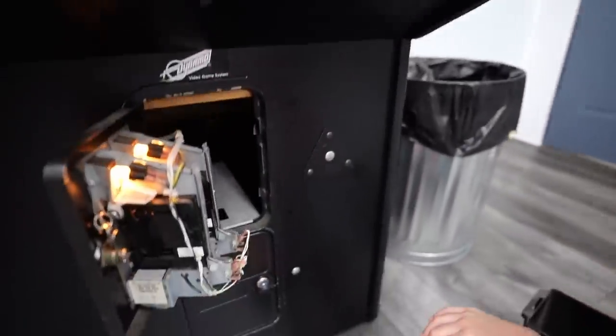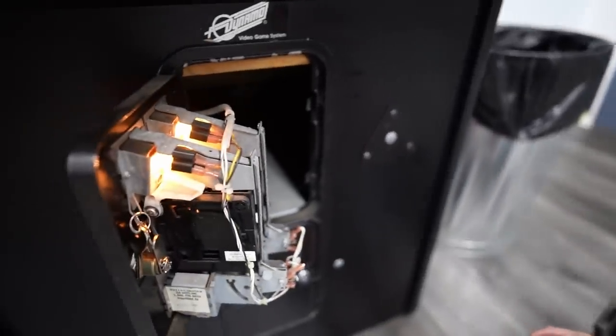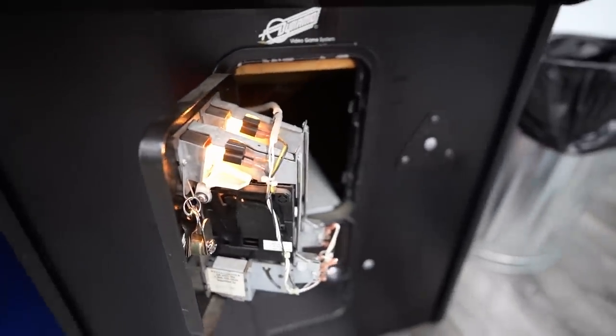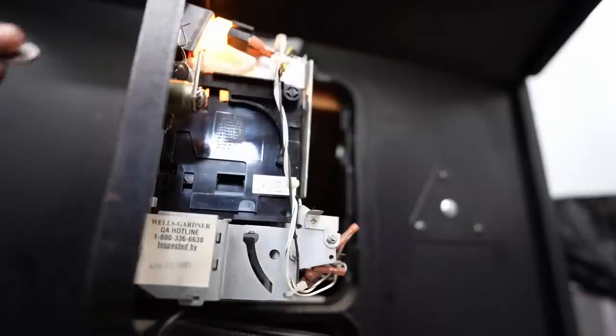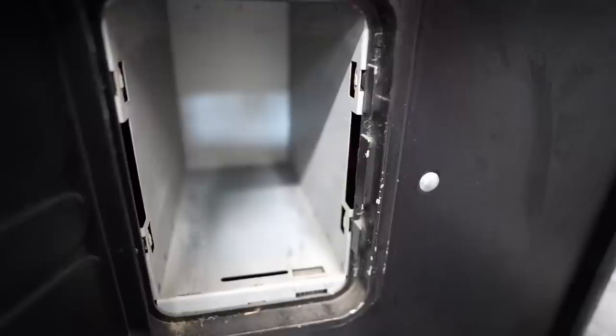This coin acceptor over here — that takes the quarters for the arcade machine — is virtually identical to the coin acceptors at my vacuums at the car wash. There's a key in there. You put a quarter in this. Put a quarter in.